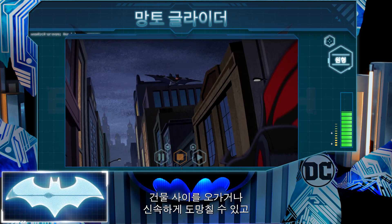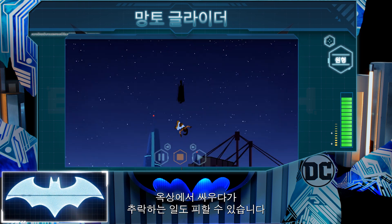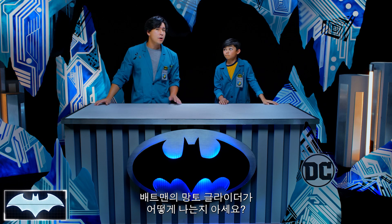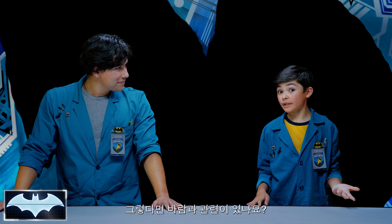He relies on it to weave in between buildings, make quick getaways, or smoothly avoid dangerous falls amidst rooftop battles. Thank you, Penny One. Do you know how Batman's cape glider flies? Gliders don't usually have engines. Does it have something to do with the wind?